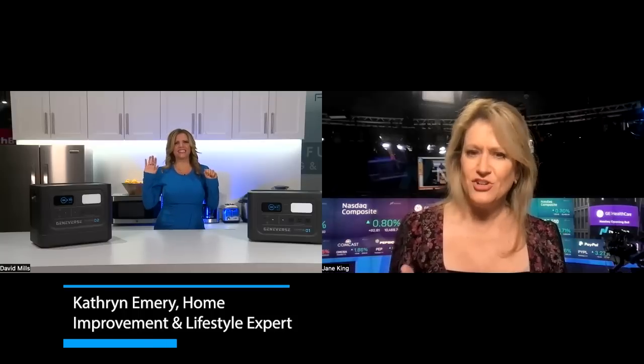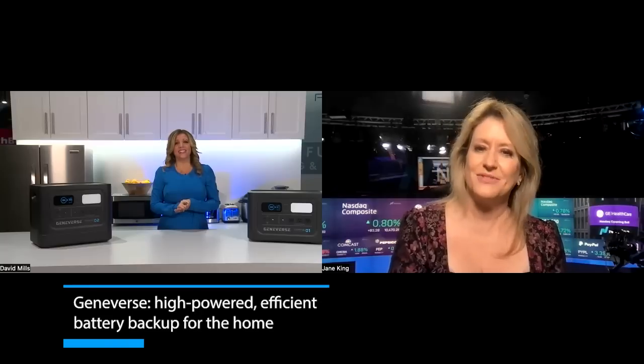The Consumer Electronics Show is back with a vengeance this year — it is the hottest tech show in the world. Coming to us straight from the show is Katherine Emery, a lifestyle and home improvement expert. We're going to talk about home energy and what she's seeing at CES this year.